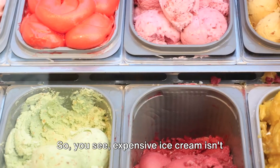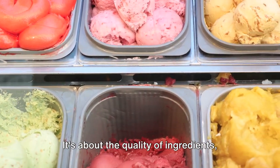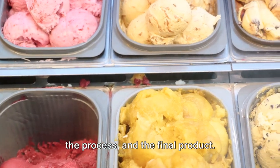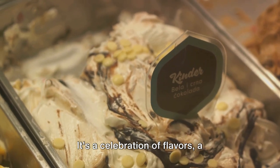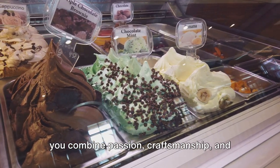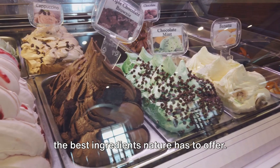So you see, expensive ice cream isn't just about the price tag — it's about the quality of ingredients, the process, and the final product. It's a celebration of flavors, a testament to the magic that happens when you combine passion, craftsmanship, and the best ingredients nature has to offer.